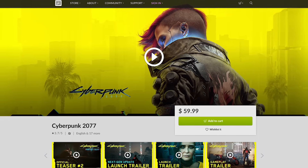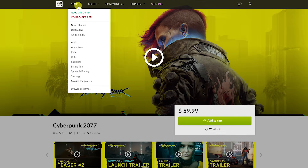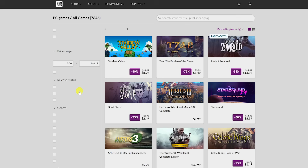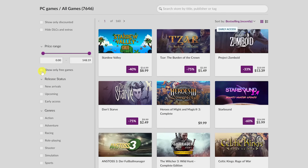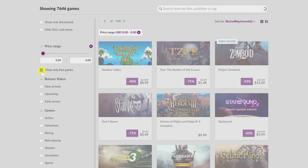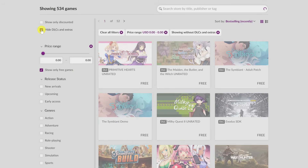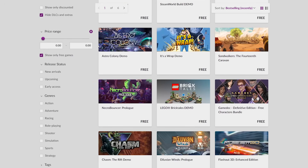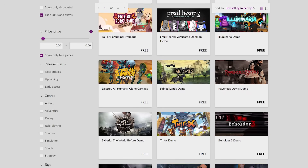Moving on, they do have a good selection of free games. To get to the free games, hover your cursor over Store at the top and select Browse All Games. In the left pane, click the box next to Show Only Free Games. Then to get rid of the DLCs, click the box next to Hide DLCs and Extras. You'll find a good assortment of games here that are 100% completely free, along with demos of their paid-for games to try them out before you buy.